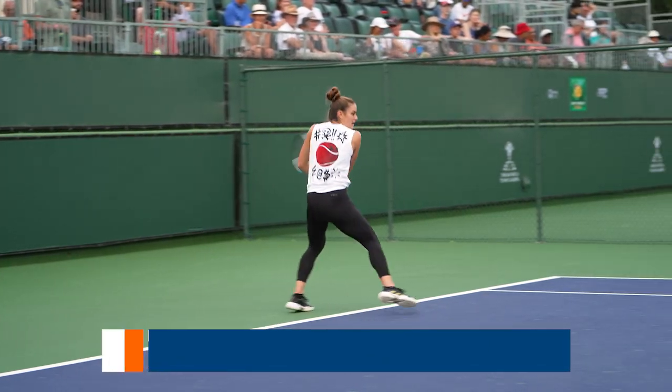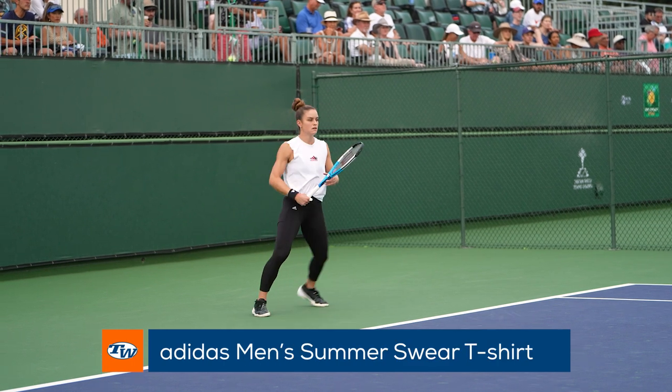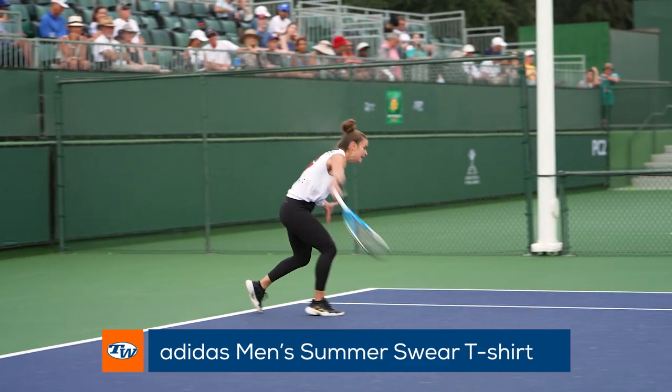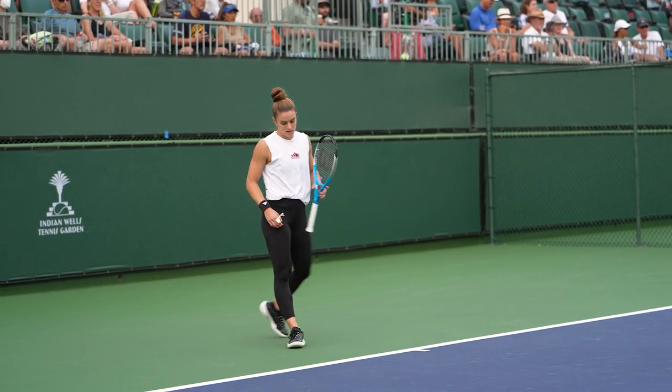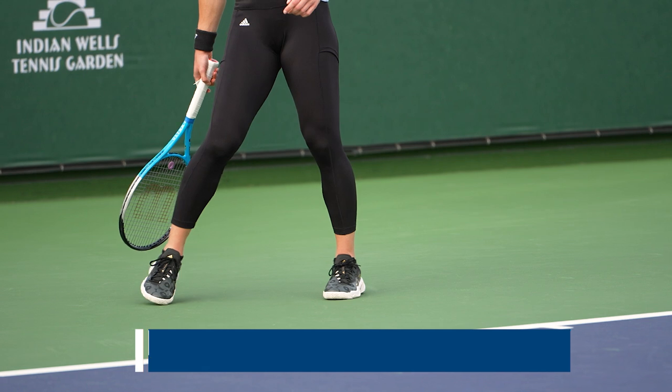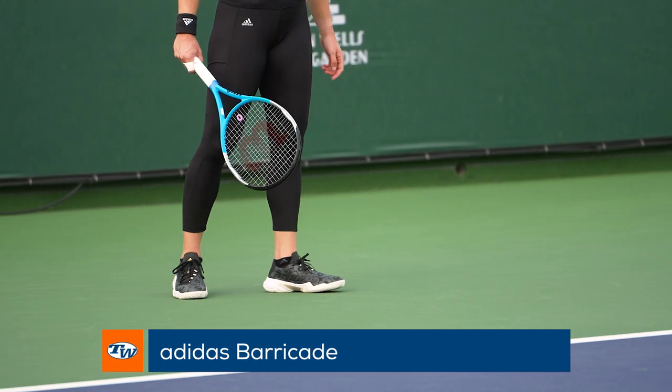Wrapping up the night with a late practice, Adidas athlete Maria Sakkari knows how to stay cool. She is part of Team Adidas and is showing off her impressive arms in the Adidas Men's Summer Swear t-shirt that has been customized without sleeves. On her feet, she is wearing the Adidas Barricade shoes in a special colorway in collaboration with Mary Mecca.